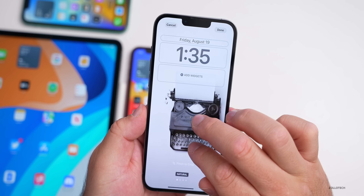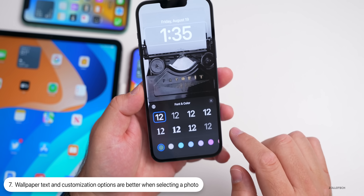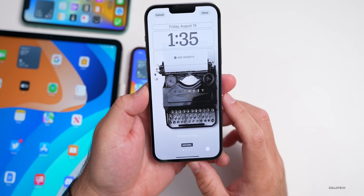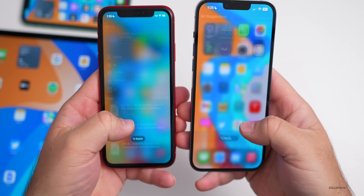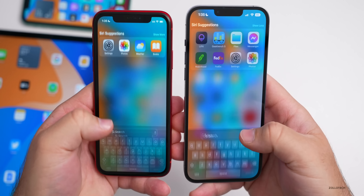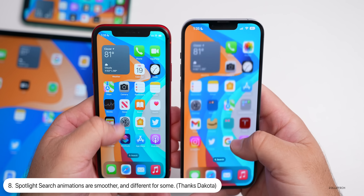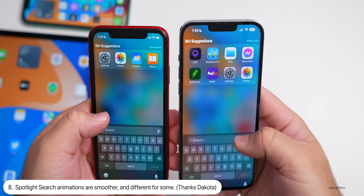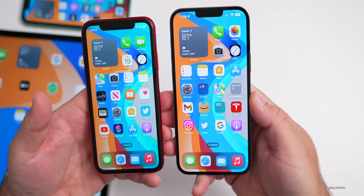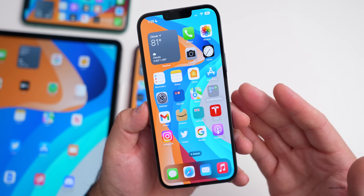Comparing beta 5 (left) and beta 6 (right): pressing and holding the lock screen, tapping 'Customize,' and then the photo icon now brings you to a 'Featured' section rather than jumping straight to Photos. If you're using the weather wallpaper, the clouds in the background actually update in real time based on your location — they're animated and they appear to update much faster in beta 6.